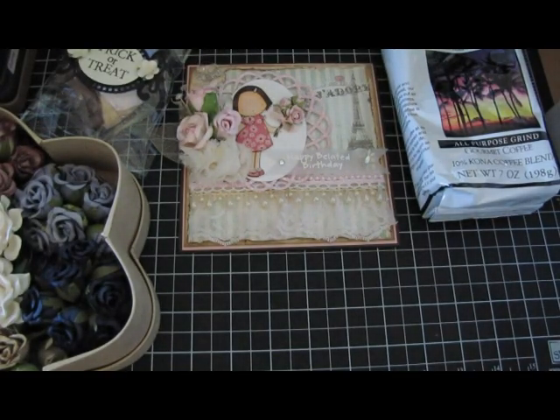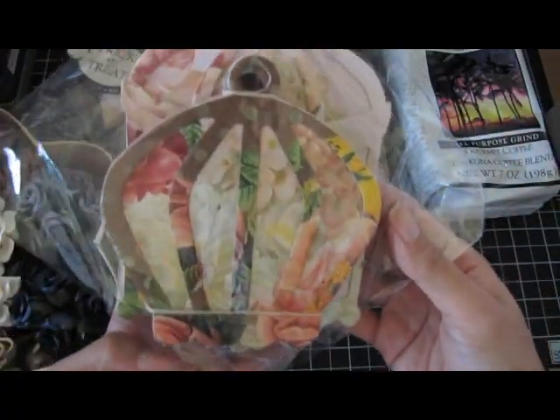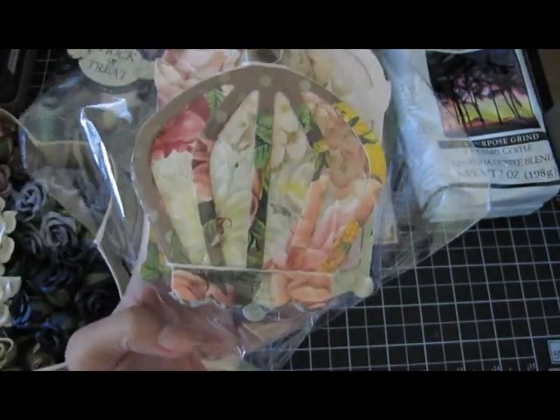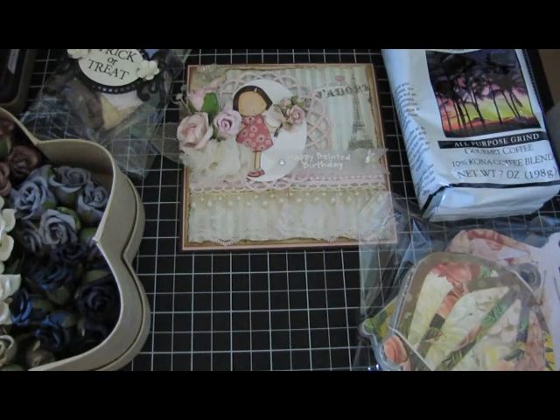She gave me some of her die cuts — oh my god, she gave me the birdcage die cuts that Arlene Bona has for sale on her blog. I'm not sure if she's all out yet, but check her YouTube channel and her blog link should be there — she sells these with the paper already cut. These are the two birdcages. And look, I love this tissue paper it's so pretty.